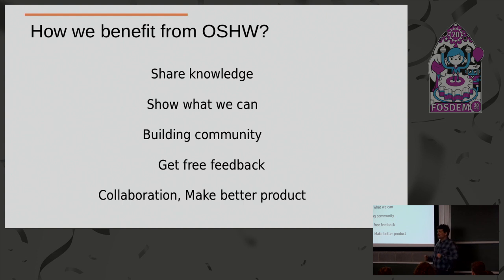Building community is very essential for making a product, even a non-open-source product, and especially for open source projects. Raspberry Pi is not an open source project, but they have a huge community, so they benefit from this. Every product which attracts a bigger community is more successful.